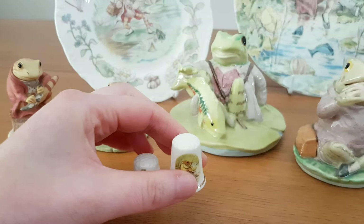And there it is — a lovely China collection of Jeremy Fisher.